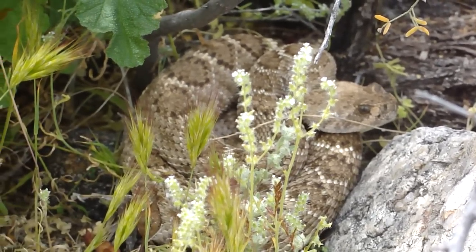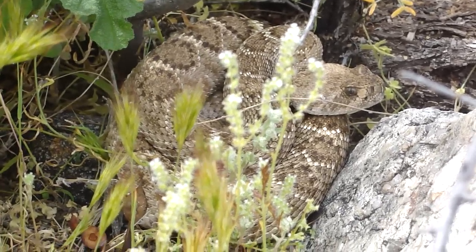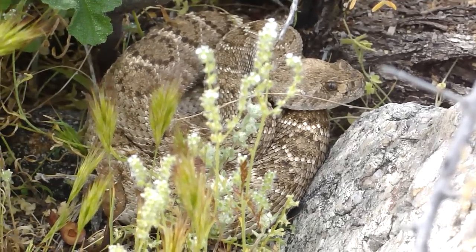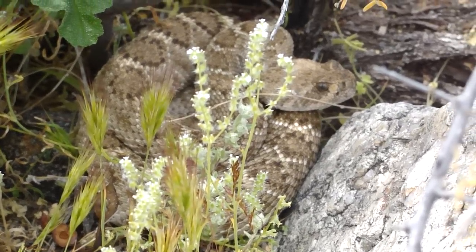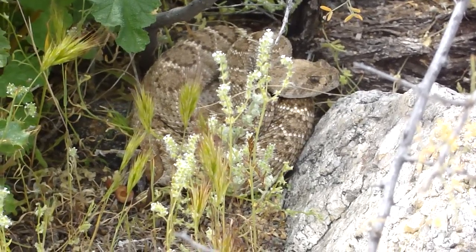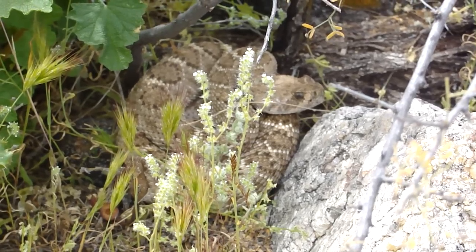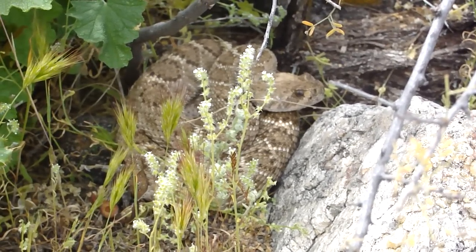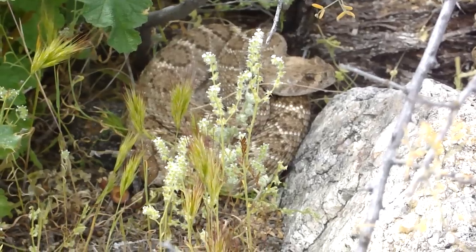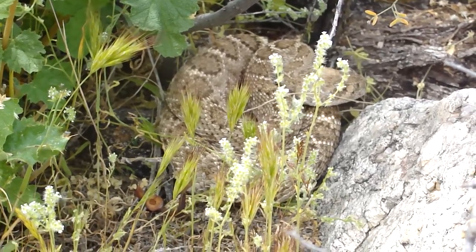We just pulled in two minutes ago and we've got probably the best snake hunter west of the Mississippi with us — Mr. Dave. He'll find anything if it's around here. Beautiful Western Diamondback. I was trying to get a shot of his tail but I don't really want to bother him, so we'll leave this guy be.